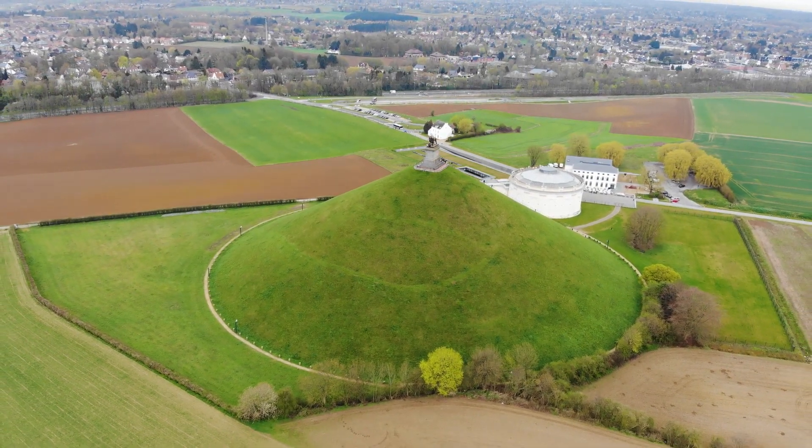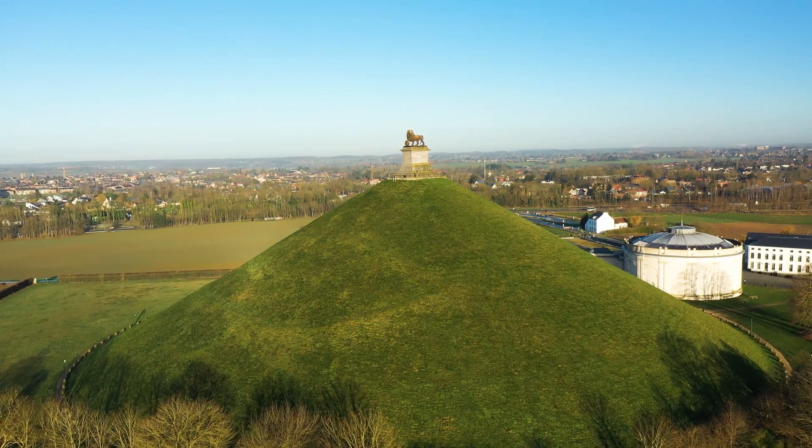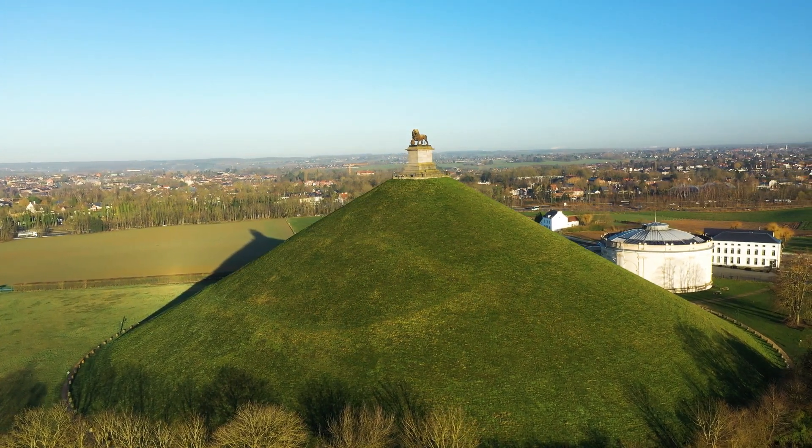By using a drone, you can capture stunning aerial views of the Waterloo Monument and its surrounding area. This allows for a different perspective and a more immersive experience for viewers.